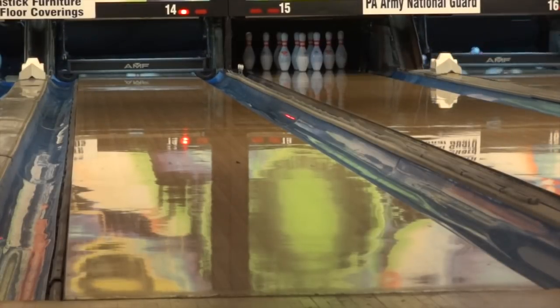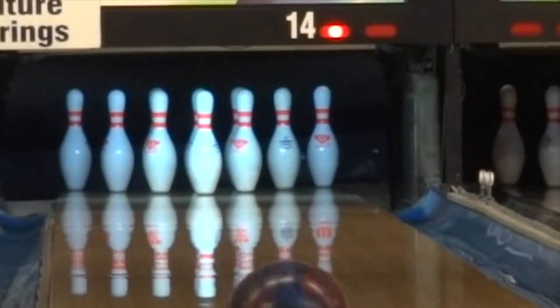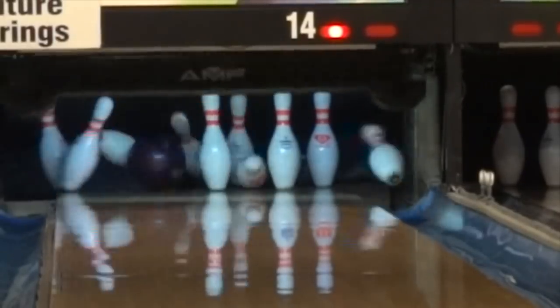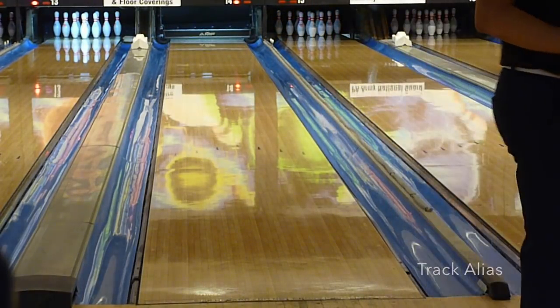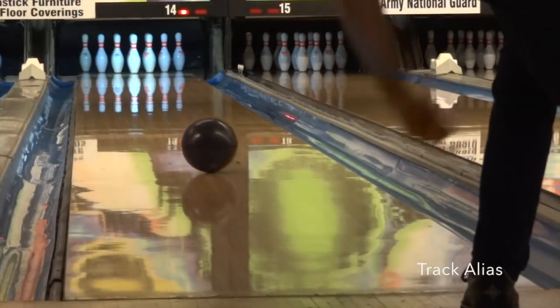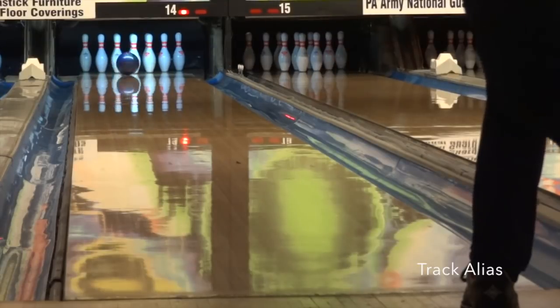It's got that smooth but boomy shape that I personally love, and it's obvious that shape is back as soon as you throw the Scandalous. It's also obvious it's very aggressive with a rough surface finish. With the boominess in the back end, it reminds me of the Track Alias — in fact, they're quite close.